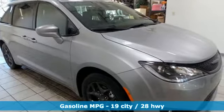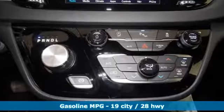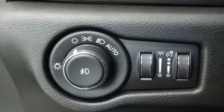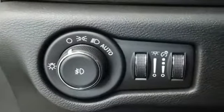Entertainment system with Blu-ray and digital media. Power heated mirrors. Heated leather bucket seats. Rear parking sensors. Doors and push button start proximity key.